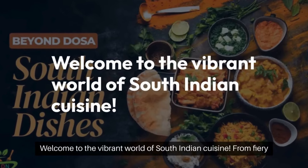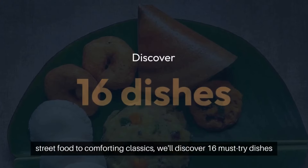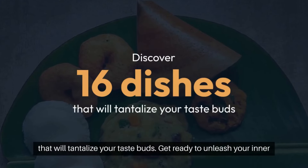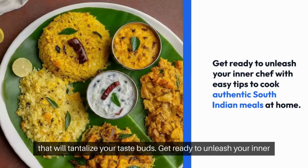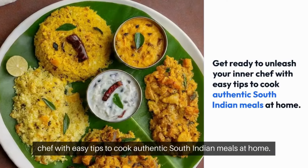Welcome to the vibrant world of South Indian cuisine. From fiery street food to comforting classics, we'll discover 16 must-try dishes that will tantalize your taste buds. Get ready to unleash your inner chef with easy tips to cook authentic South Indian meals at home.